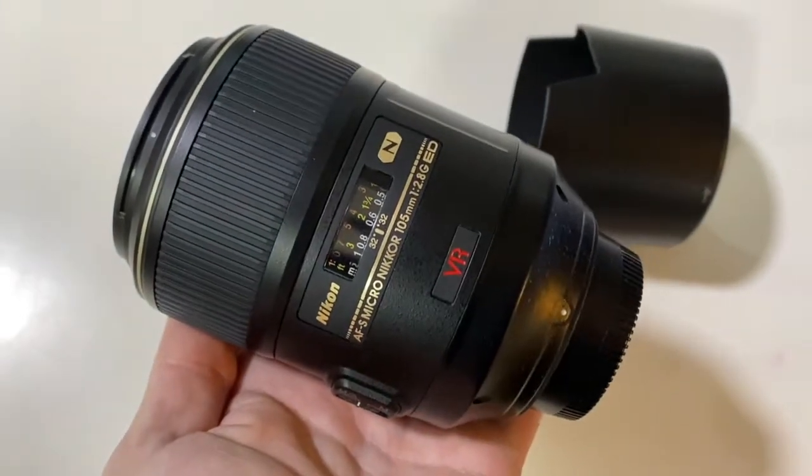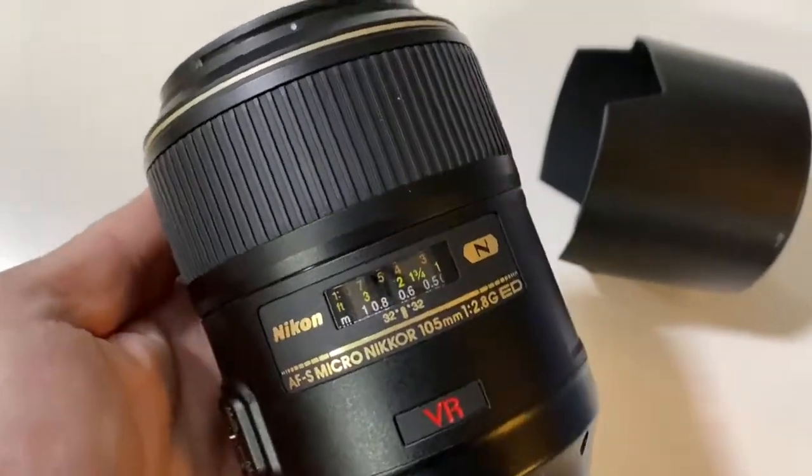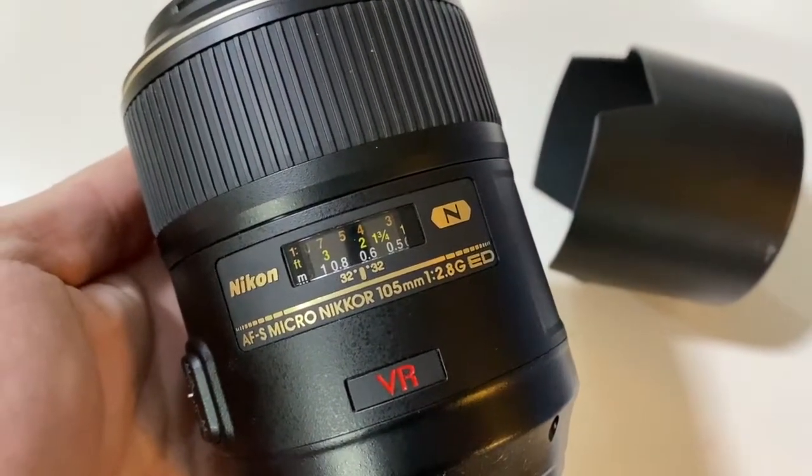Hi everyone, Dave here from the Photography Toolkit and today's challenge is the macro challenge. I'm going to be using a macro lens, a Nikon 105 macro, which is a great lens for this sort of thing. It's a standard fixed lens, but it allows me to get in close and focus close. Most lenses have a minimum focusing distance, but a macro lens — or a micro lens, as Nikon calls them — allows you to get in close and focus close.